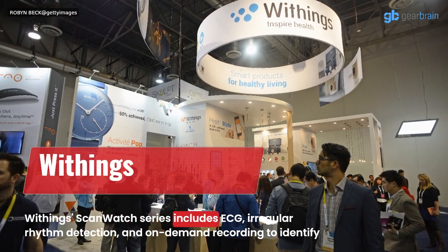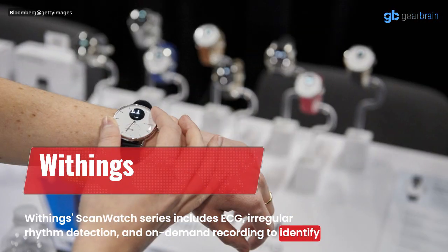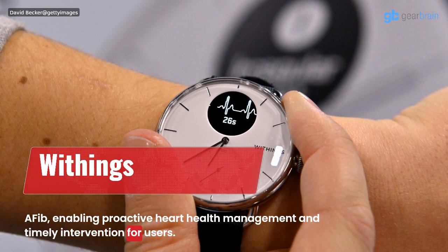The Withings ScanWatch Series includes ECG, irregular rhythm detection, and on-demand recording to identify AFib, enabling proactive heart health management and timely intervention for users.